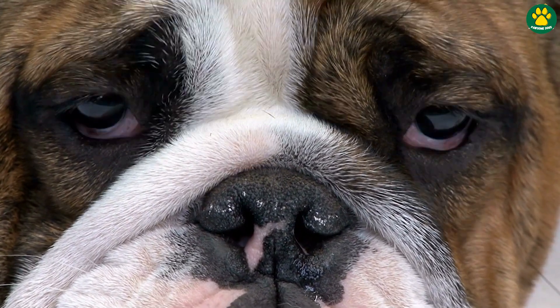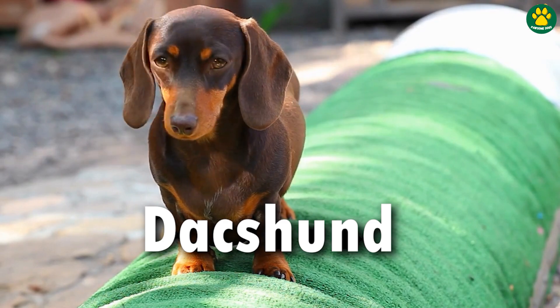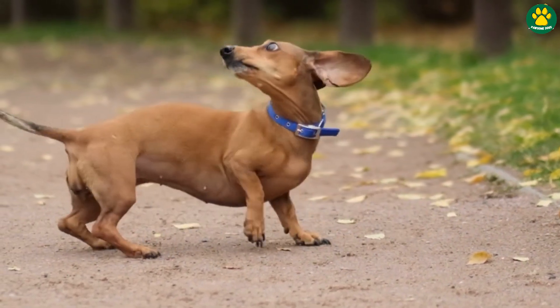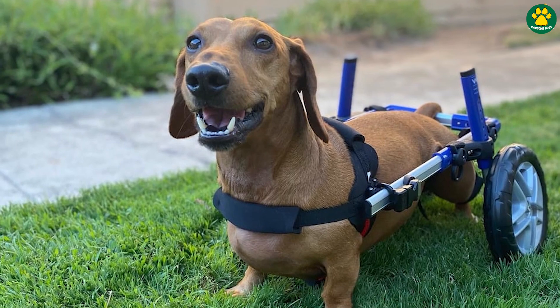Another example is the Dachshund, a breed originally bred for hunting. Over time, breeders have emphasized the dog's long and low body, which has resulted in spinal problems and other health issues that can be very painful.